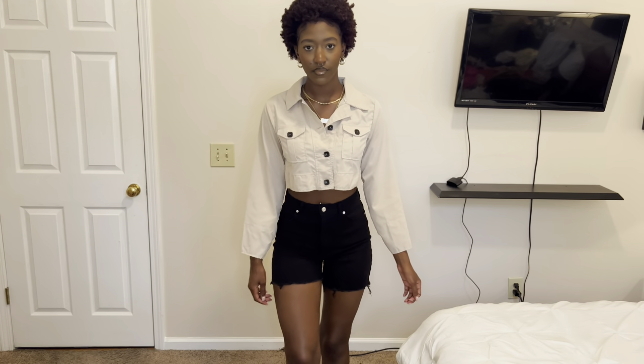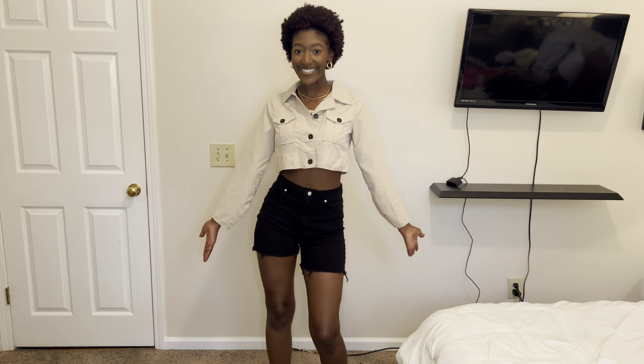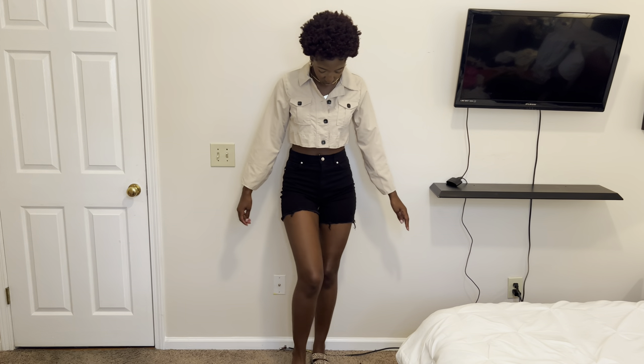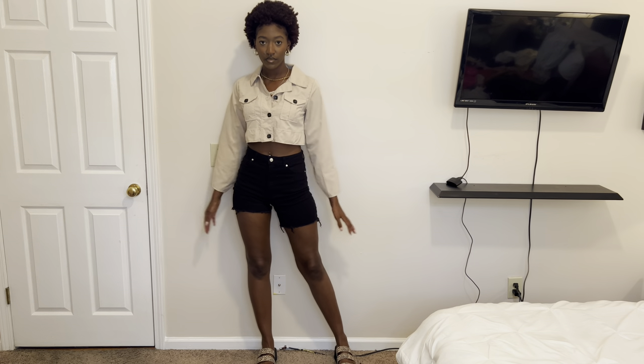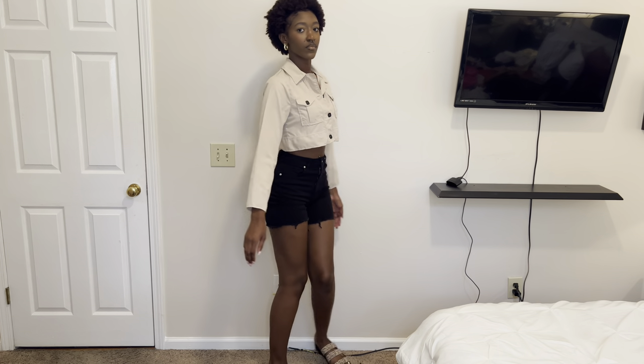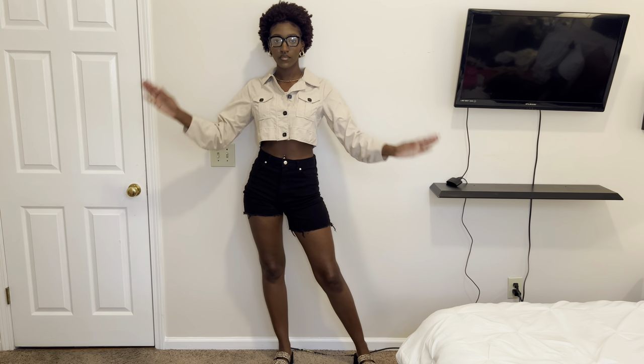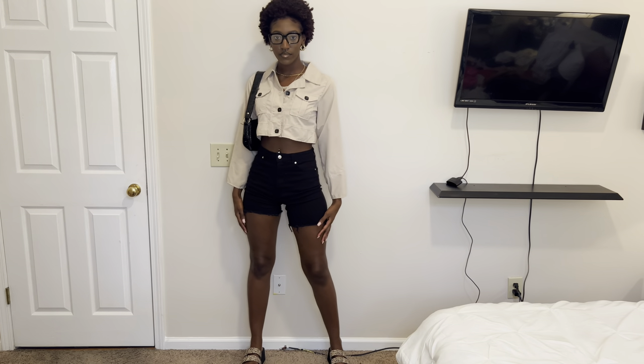Here we have the black H&M shorts again — I forgot to mention earlier they were actually pants that I cut into shorts. I styled them with this long sleeve tan color top from Shein that I thrifted, so I can't link it. For shoes I went for my tan and black sandals — so comfy, so trendy, very Y2K, and they go perfect with the tan top and black shorts. I put on my black glasses from Amazon and grabbed my black crocodile shoulder bag from Shein. A really simple black and tan outfit.